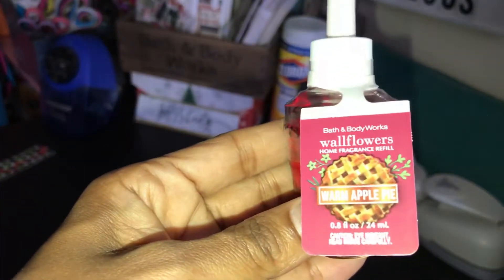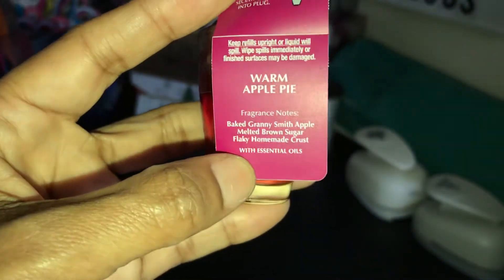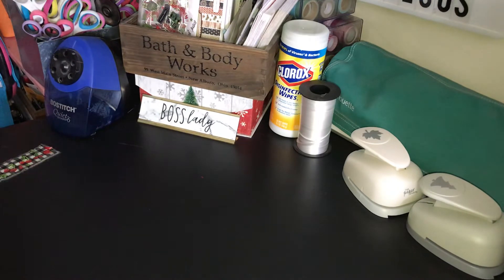The first one I picked up is the Warm Apple Pie. The scent notes are Baked Granny Smith Apple, Melted Brown Sugar, and Flaky Homemade Crust. I don't have this one in a candle, but that's on my list to get — that one and Chestnut and Clove. I smelled Chestnut and Clove today; they didn't have it in the wallflower but had it in the candle. Myra and Kyla always give that candle a lot of props, and I smelled it today and loved it. Hopefully they'll have a deal on candles this weekend.